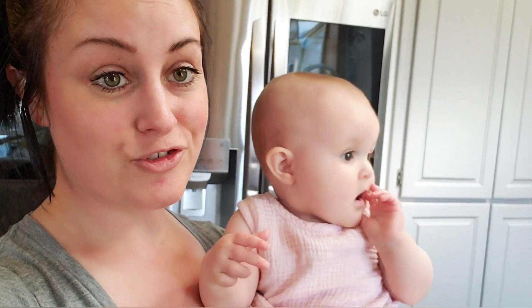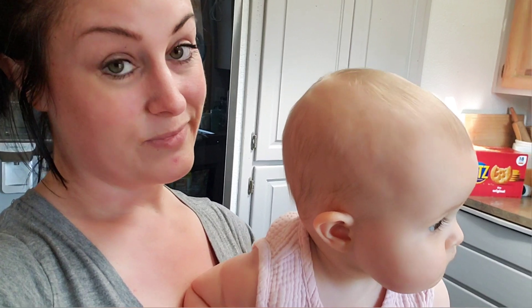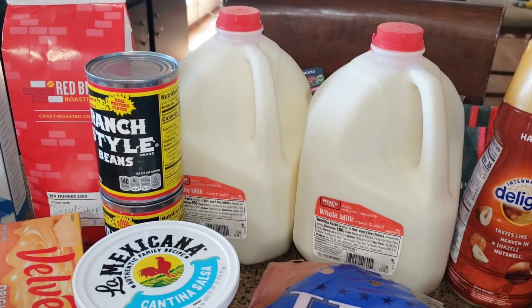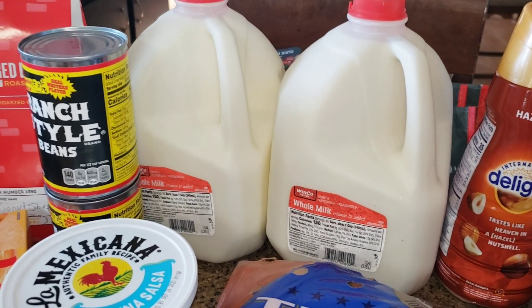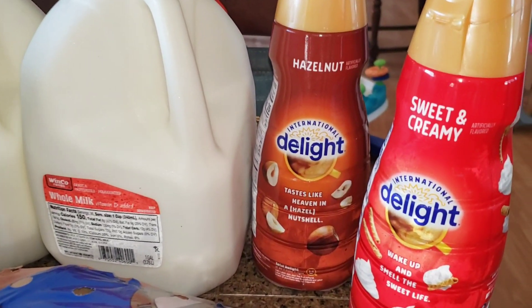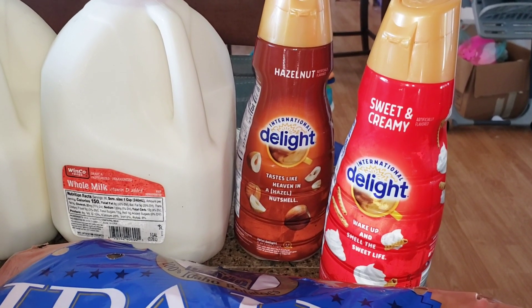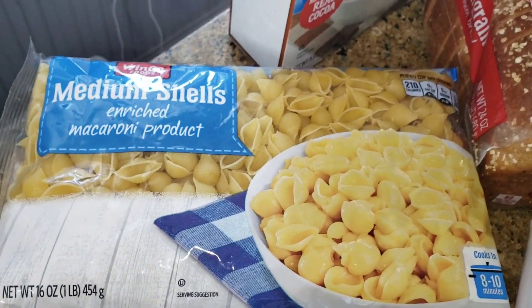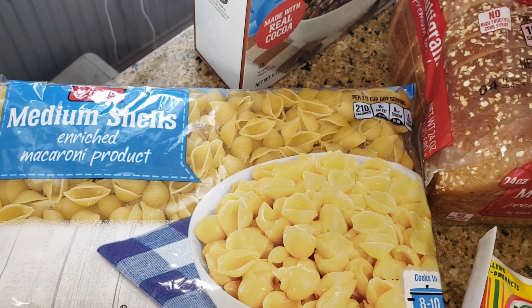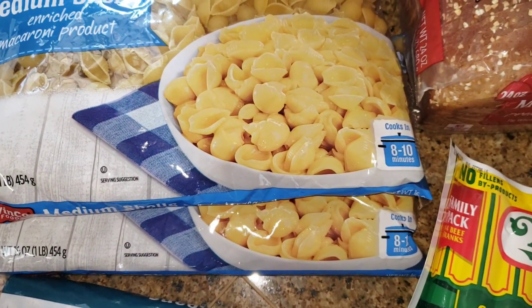This is my daughter Jaylen if you're new here. Her birthday is coming up — she will be one. Anyway, don't mind the noise in the background. The first thing we got are these two gallons of milk at $2.96 each. Then we got two creamers — one is hazelnut for me and the sweet and creamy one is for my husband. The creamers were $3.28 each. Then we got some pasta — two bags of medium shells at $1.96 each.